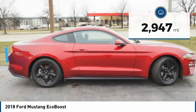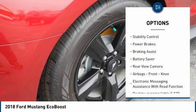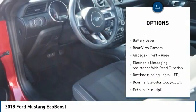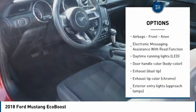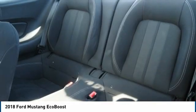Here are some of this vehicle's great options: tire pressure monitoring system, power windows with safety reverse, traction control, stability control, power brakes, braking assist, battery saver, rear view camera, airbags, front knee.